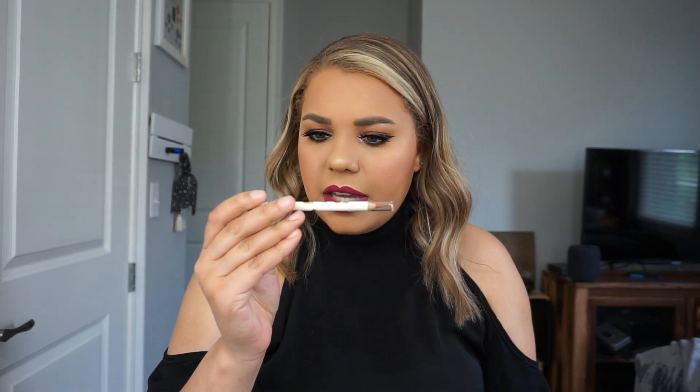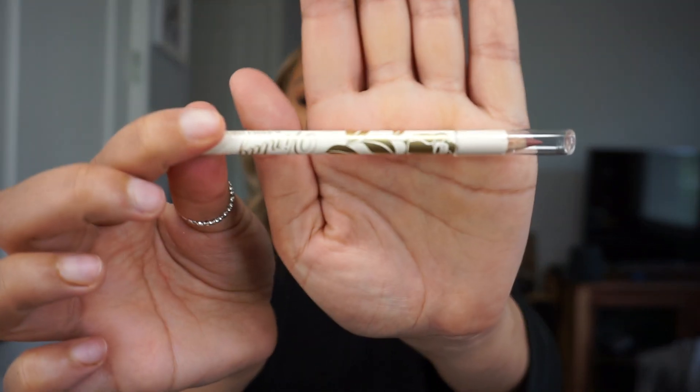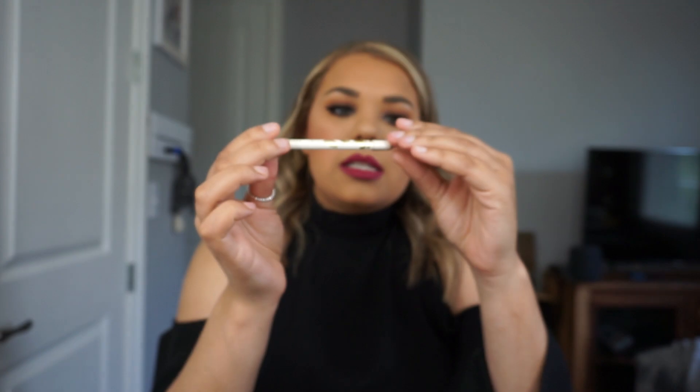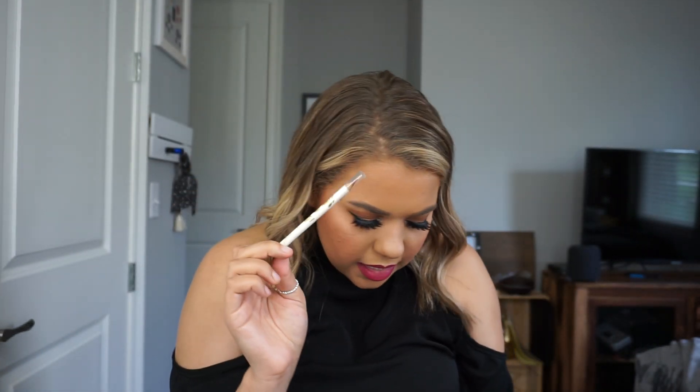Lastly in the box I got this vintage lip pencil. I've had BoxyCharm for over a year and I've actually gotten this before. I want to say that I did like this. It's originally priced at $21 and I do remember I really liked it. Now we're going to see what the total of this box comes to.